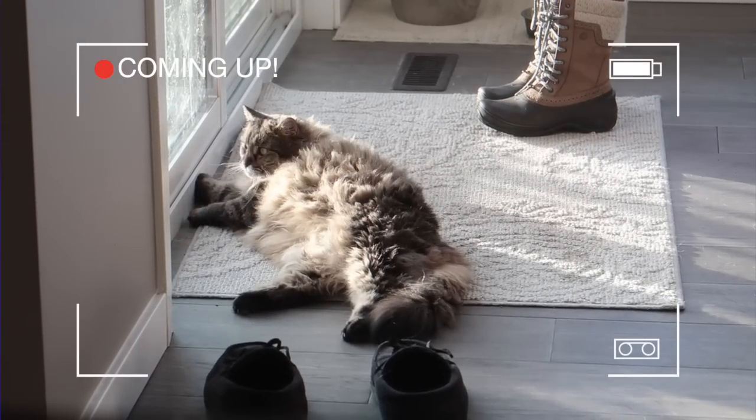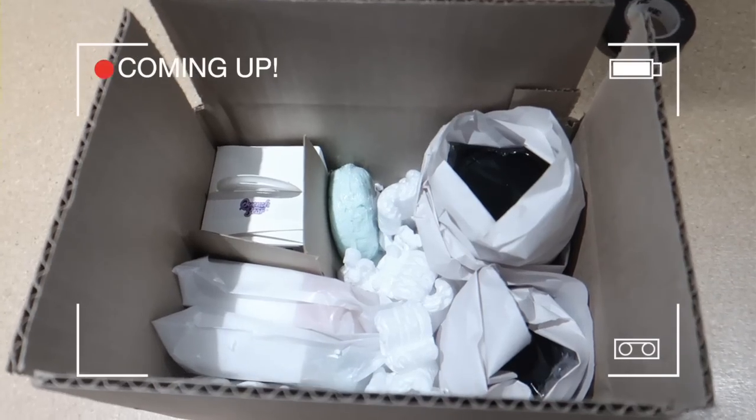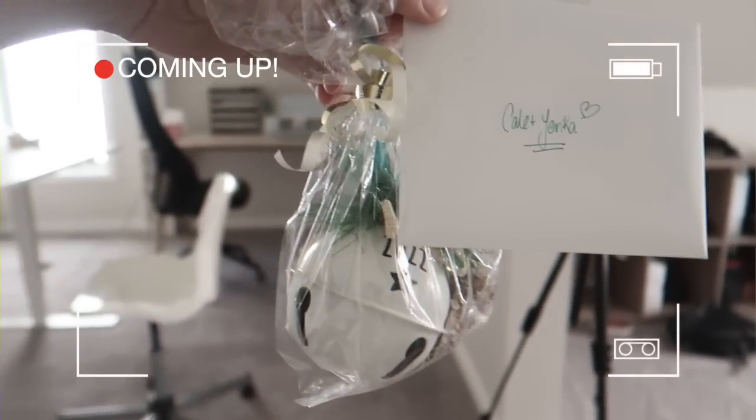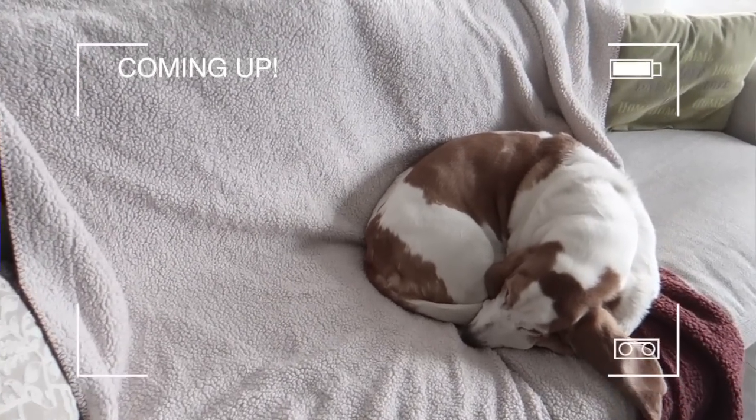In today's very special episode, Kale takes over the vlog and packages orders with you guys. We also get a sweet surprise in the mail. All of that and more in Vlogmas Day 13.